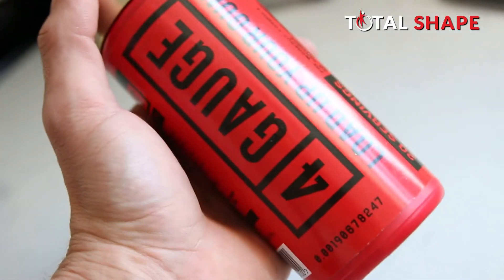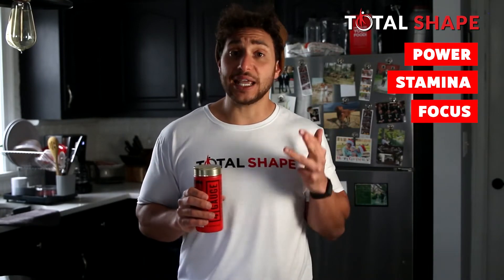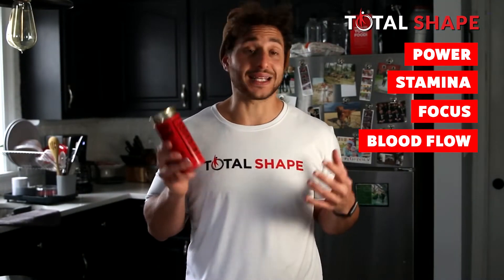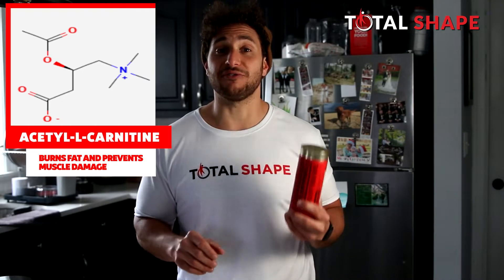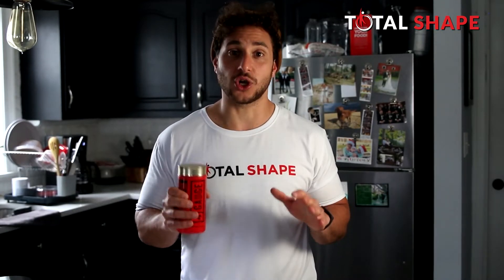Next on the list is the 4 Gauge pre-workout formula. 4 Gauge makes the top of my list for a couple of reasons. The company claims it's going to increase your overall power and stamina, seriously improve your focus, and increase blood flow to your muscles — and they really put a lot of work into developing this formula, and it shows. First up is Rhodiola Rosea, which reduces stress and fatigue so you can be your best all day. There's also Acetyl-L-Carnitine, which burns fat and helps prevent muscle damage. 4 Gauge is made from all-natural ingredients with no hidden ingredients, so you know exactly what you're getting.